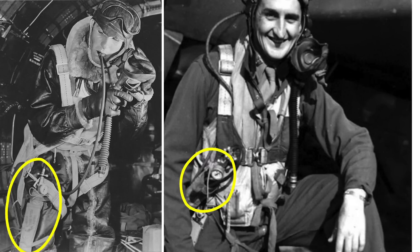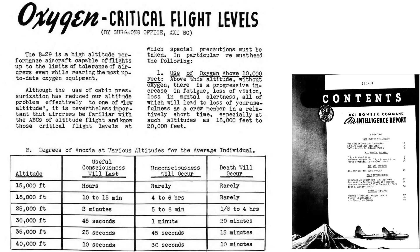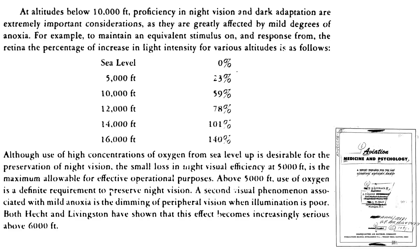Oxygen is required to sustain life at high-altitude flight. This table from a 1945 21st Bomber Command Air Intelligence report outlines the effect of altitude. At 30,000 feet, unconsciousness occurs in 60 seconds and death occurs in 20 minutes. This chart from a May 1946 aviation medicine and psychology report outlines the effect of altitude on night vision. At an altitude of 10,000 feet, the light intensity will need to be increased by 59% to match sea level night vision.